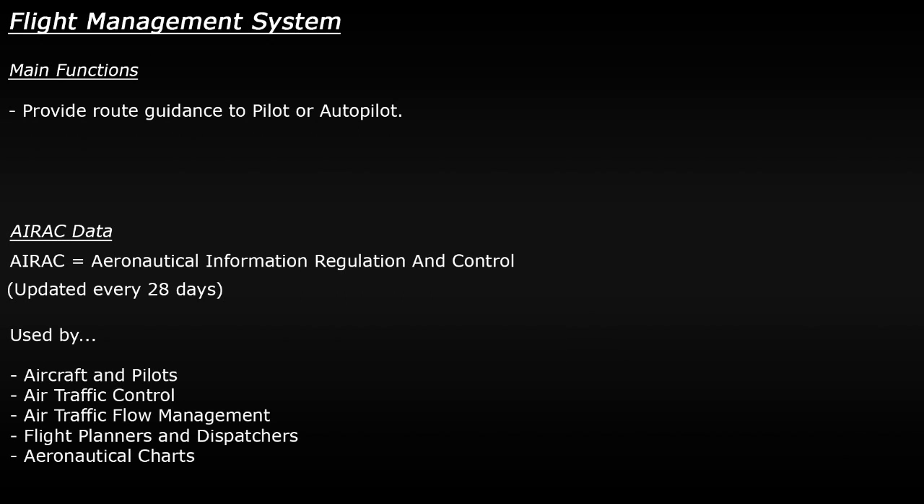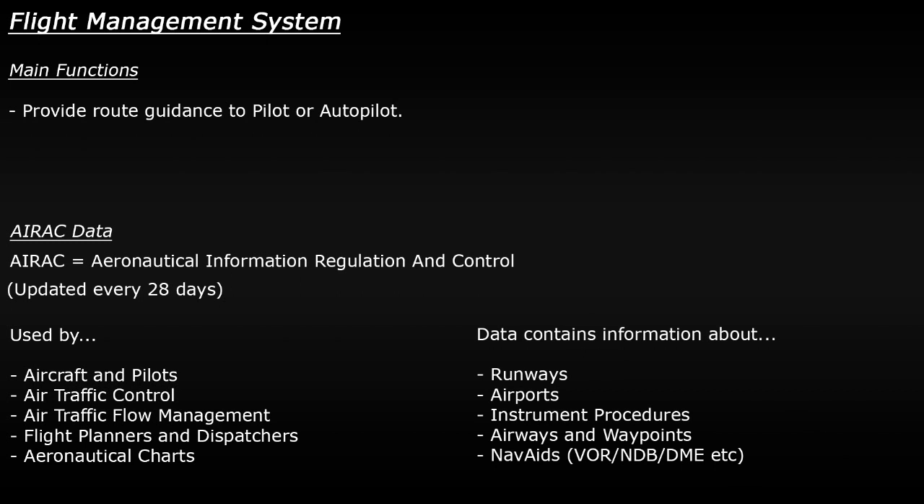That includes people and systems such as aircraft and pilots, air traffic control, air traffic flow managers, flight planners and dispatchers, and even aeronautical charts which describe things like runway information. AIRAC data includes information on all sorts of navigation items such as airport data, runway data, ILS procedures, departure and arrival procedures, airways, waypoints, VOR stations — all sorts of information — and this needs to be updated every 28 days. So you can see why it's important that a flight management system is kept up to date.